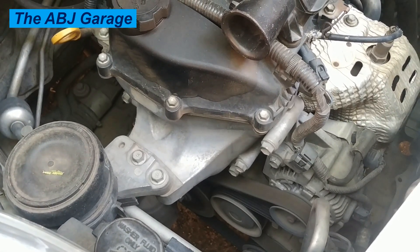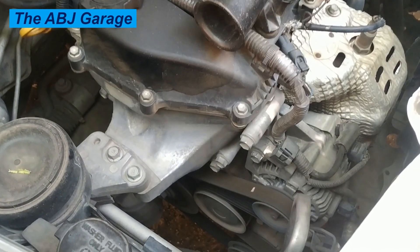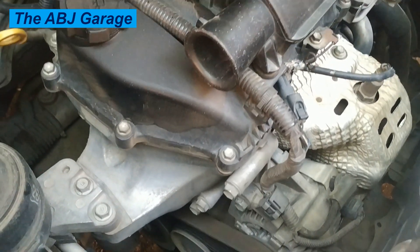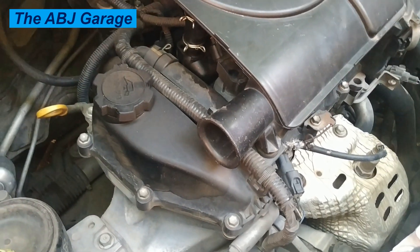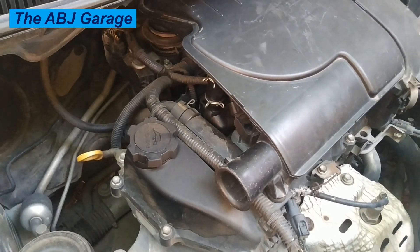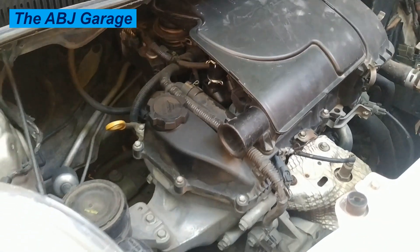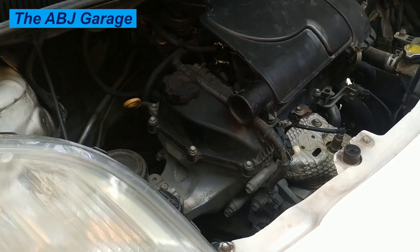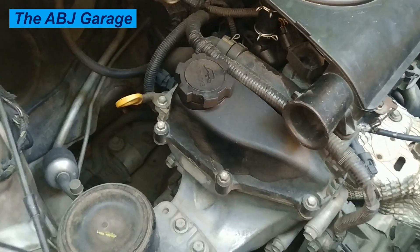It is important to address any rough idle issues promptly, as prolonged rough idle can lead to further engine damage and decreased fuel efficiency. Note that these are just some of the possible causes, and a proper diagnosis by a qualified mechanic is necessary to determine the exact cause. If you liked this video, please smash the like button. If you are new here, consider subscribing and turning on notifications. Till then, stay safe.